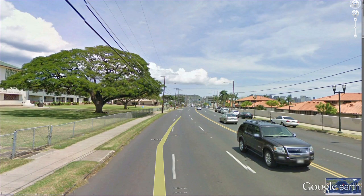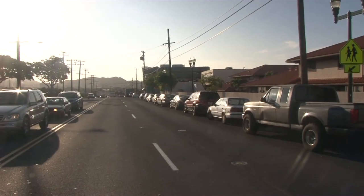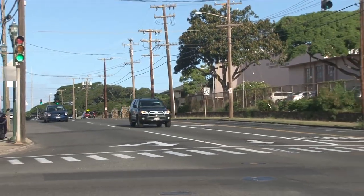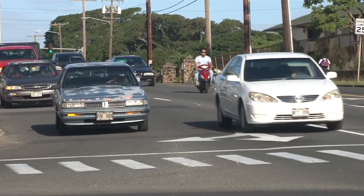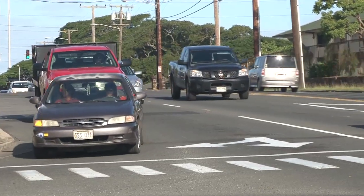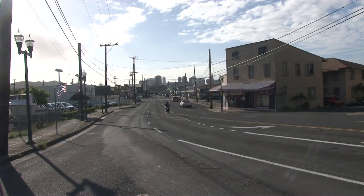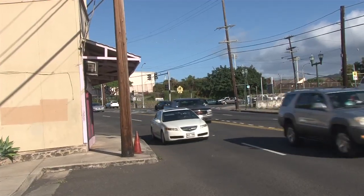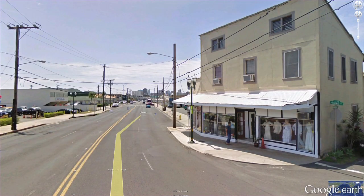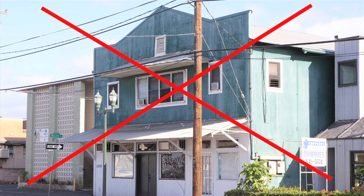Beyond Kalihi Street in the long block passing Farrington High School, King breezes along as six lanes, but a lane of parked cars reduces this to five. At the intersection with Houghtailing it is still six lanes but striped as five, with a very wide right-turn lane that two lanes of cars usually squeeze into — yet another example of inefficient, thoughtless planning. The intersection on the other side of Houghtailing is partly blocked by an old wooden building on the Makai side that juts into the roadway, taking up a lane and obstructing traffic. This is one of only two small old wooden structures that probably need to be removed for the widening project — not bad for a complete two-mile enhanced corridor.